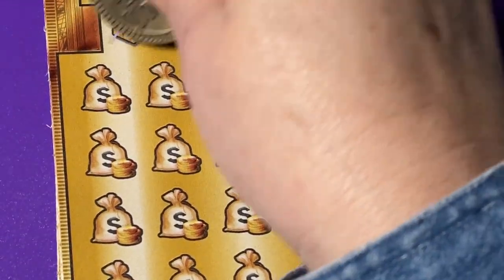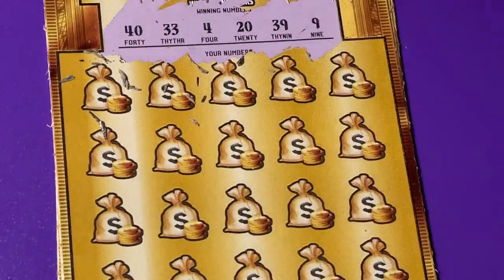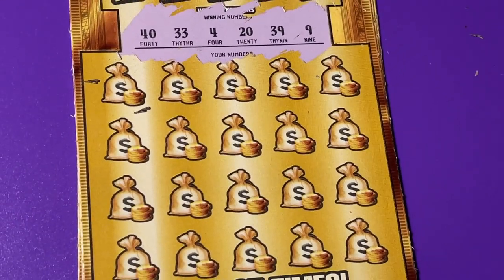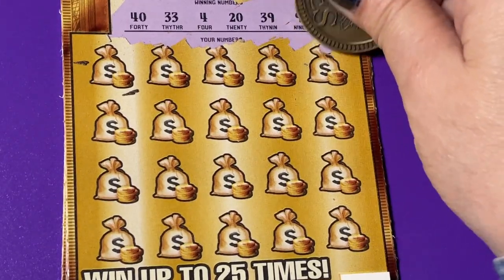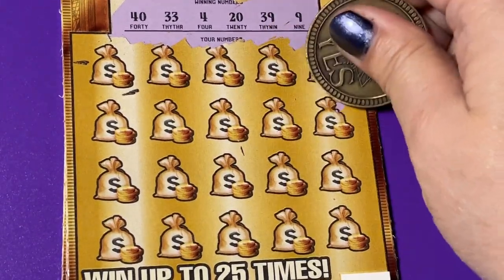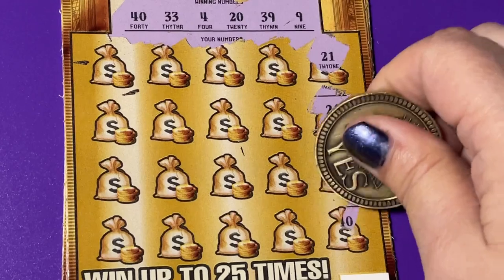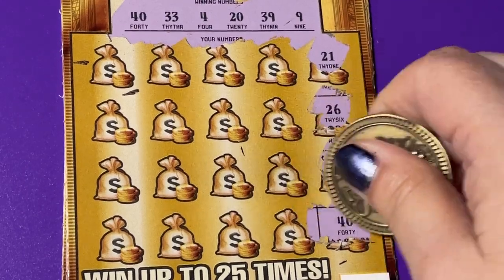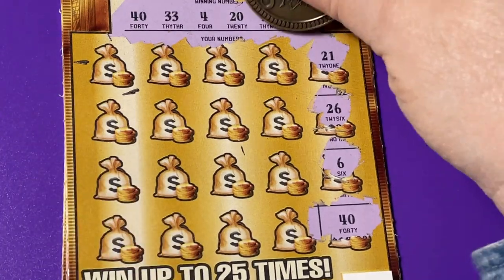Let me get those winning numbers up there, and I can readjust the screen a little bit — there we go. There's what we're looking for. Oh, we got it! We got 40. So this is a winning ticket — yay! I hope you have a winning ticket also.